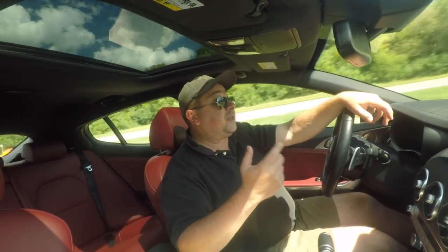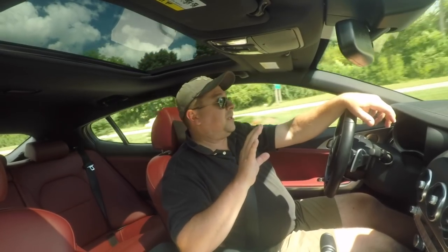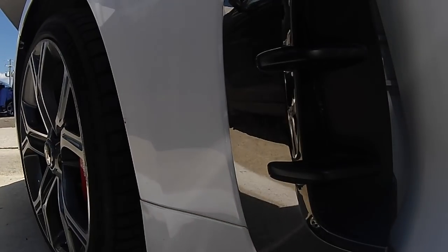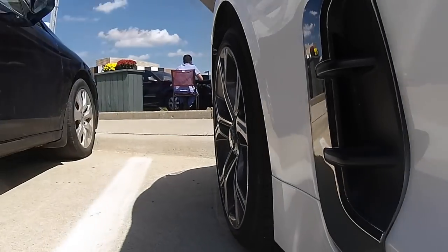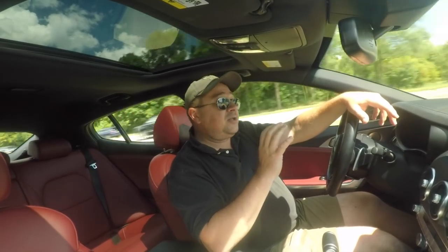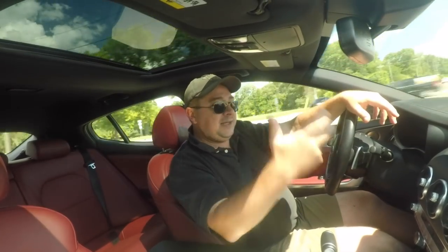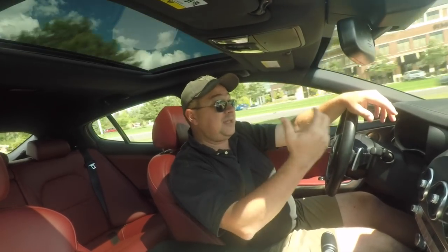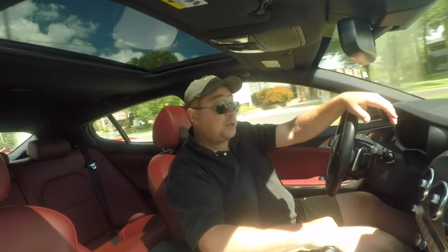The brakes are also very good in this thing. Once you get used to them — they feel a little like a hybrid in the sense that the initial tip-in doesn't catch a lot and then progressively comes in — but when you do need to get on the binders, this thing has got good ones. It'll haul you down very quickly. We had an idiot pull out in front of us, staring right at us as we're going down the road, and we had to jump on the brakes. It worked quite well.